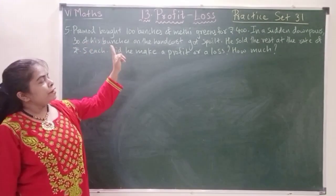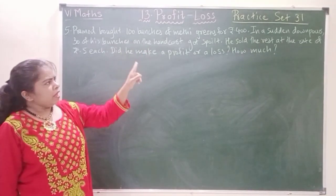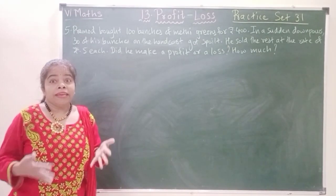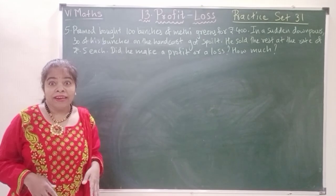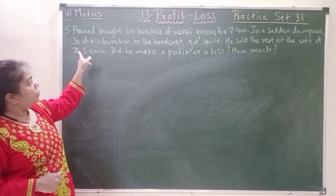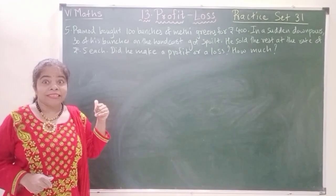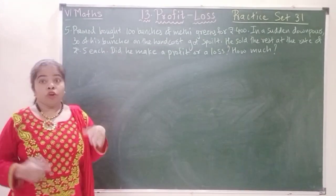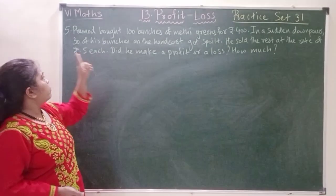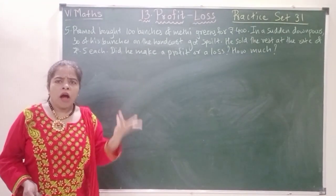Pramod bought 100 bunches of methi greens for rupees 400. In a sudden downpour — that means rain — when it is raining, the green leafy vegetables get decayed and become bad, causing loss for vegetable vendors. 30 of his bunches on the handcart were spoilt and got damaged. He sold the rest at the rate of rupees 5 each.